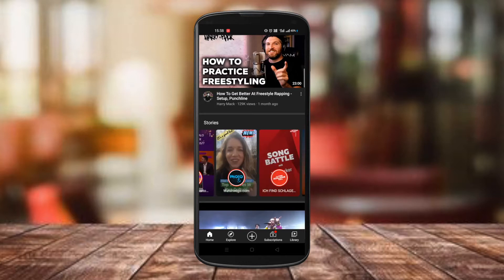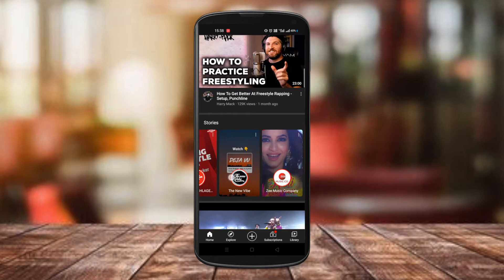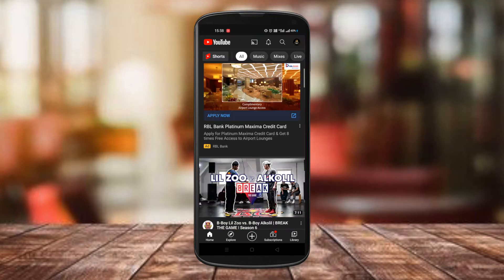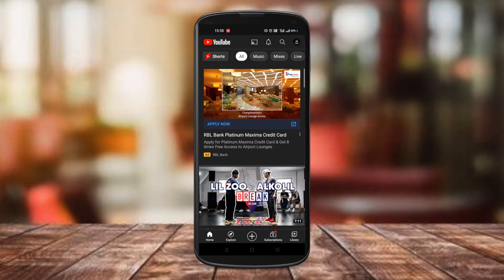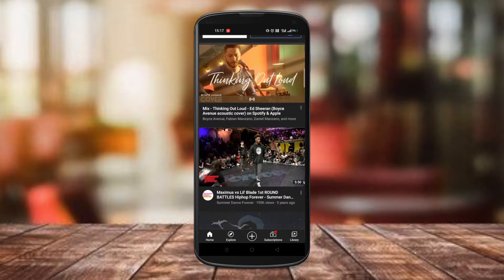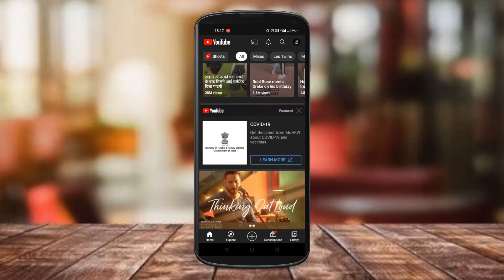Videos in vertical format that are usually 60 seconds or less — we all know what YouTube short videos are all about. Apparently these short videos have been quite effective in growing a channel of any size. Creators are getting more visibility and gaining new subscribers at a quicker rate than ever before.